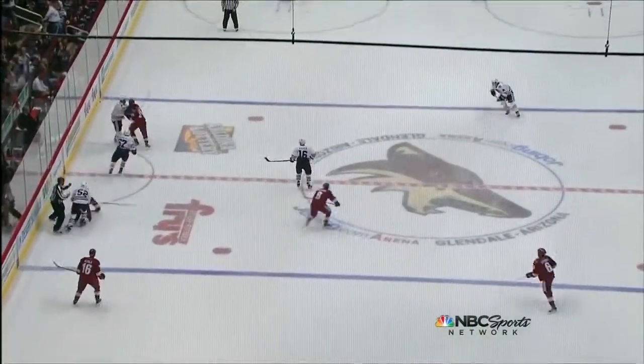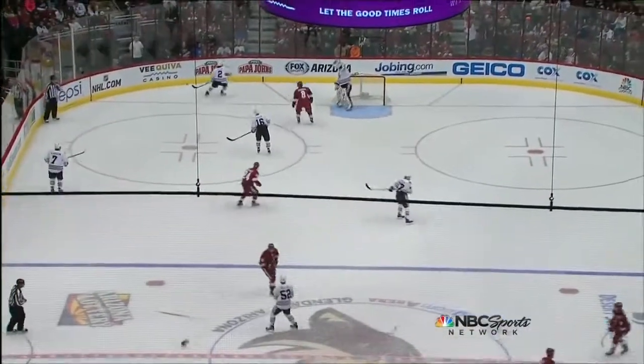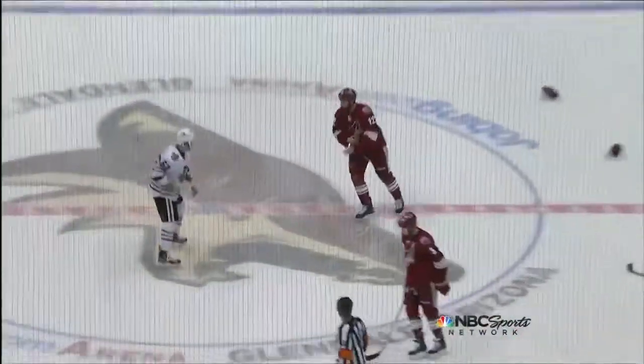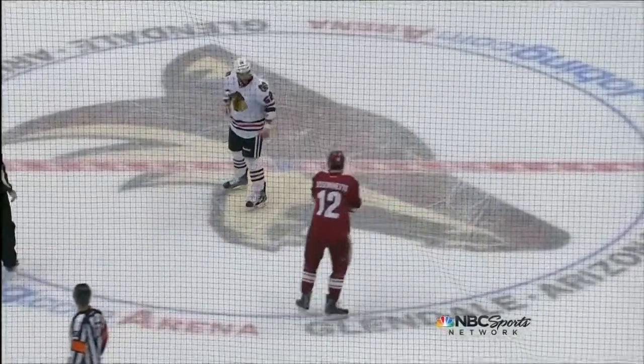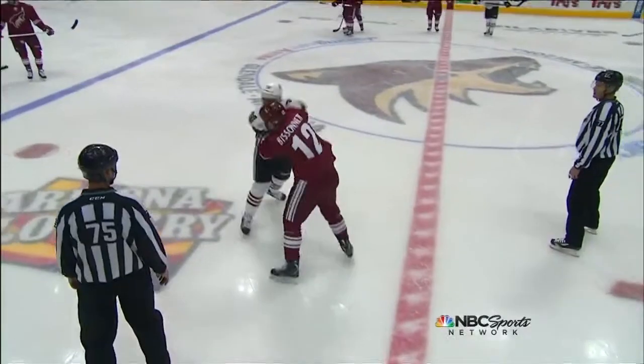Going back to the play at center ice — just on the left side of your screen, there was a hit from behind on Bolling. Bissonnette was just looking for it. He's looking to make his mark in this game. That's what he does for his team. He does it for the fans. He enjoys this.